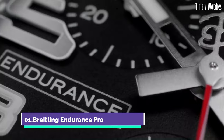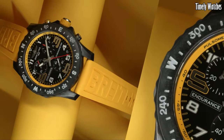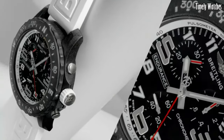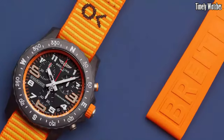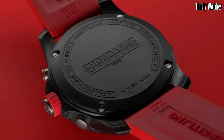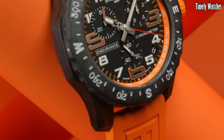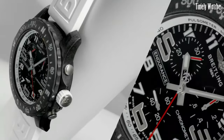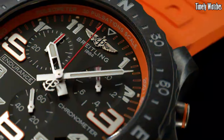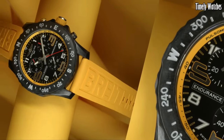Number 1. The Breitling Endurance Pro is a high-performance sports watch designed for athletes and adventurers. Crafted from lightweight yet robust Breitlight, it's built to withstand rigorous activities. With a precision quartz movement, it offers accuracy and reliability. Its vibrant colors and bold design make a statement on the wrist. Packed with features like a chronograph, tachymeter scale, and 100-meter water resistance, it's a versatile timepiece for those who lead an active lifestyle. The Endurance Pro exemplifies Breitling's dedication to excellence and innovation in sports watches.